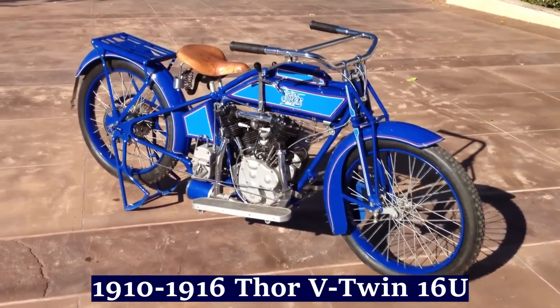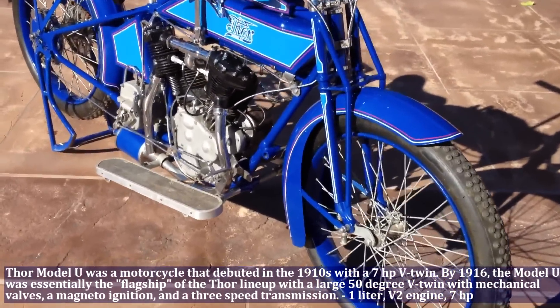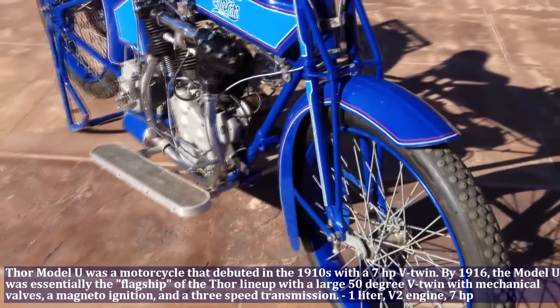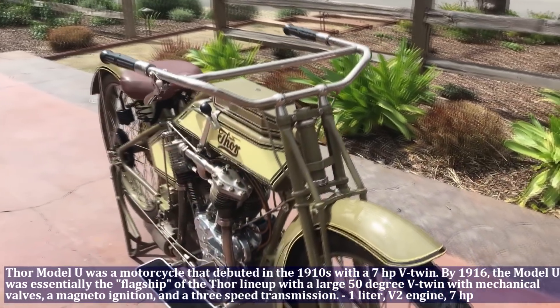The Thor V2 engine motorcycle debuted in the 1910s with a 7 HP twin. By 1916, the Model U was essentially the flagship of the Thor lineup, with a large 50-degree V-twin, with mechanical valves, magneto ignition and a 3-speed transmission.